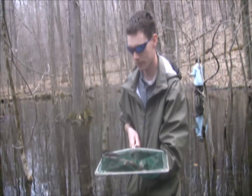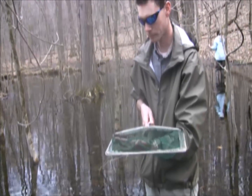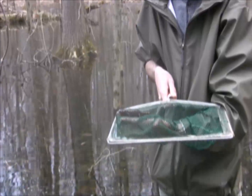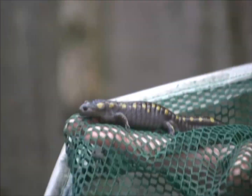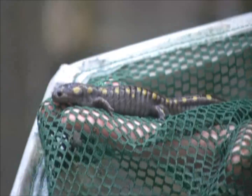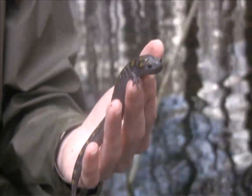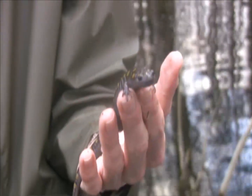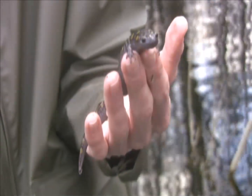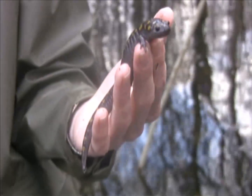Here we caught a spotted salamander in the vernal pool — he was crawling along the bottom. This is an ambystomatid or mole salamander. They're found in these pools every spring to breed, then fan out from the pools after breeding into the forest, spending most of their time underneath logs and debris feeding on worms and other insects throughout the summer. They are a vernal pool species — if there is a vernal pool in your backyard, these are the salamanders that would use them.